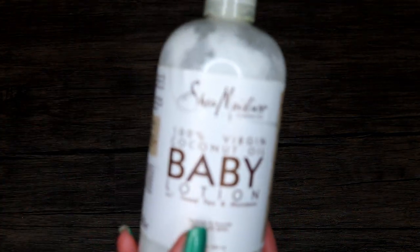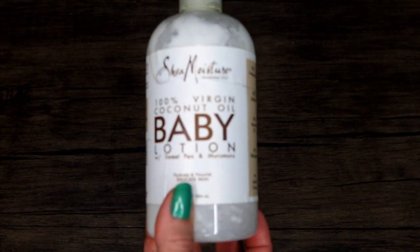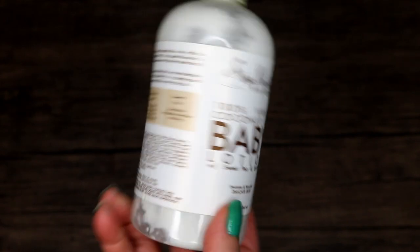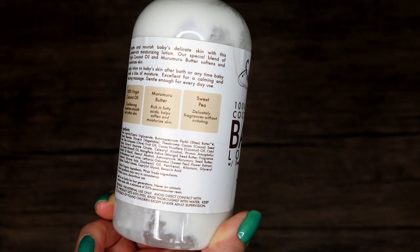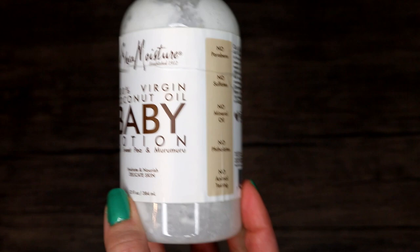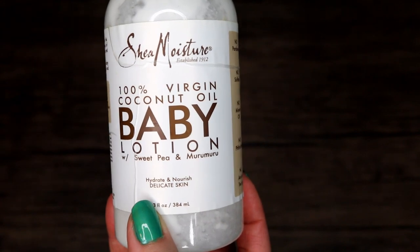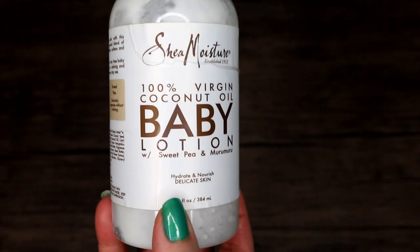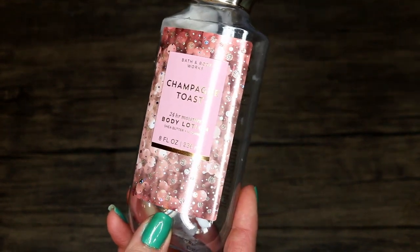Shea Moisture baby lotion — I bought this for my son and then ended up using it as well. I really like the scent and the ingredients in Shea Moisture: certified organic, fair trade, natural ingredients. I always feel like the Shea Moisture products are incredibly effective. This was very moisturizing without being overly greasy, it absorbed properly, and it smelled nice. I enjoyed using this on both my baby and myself.